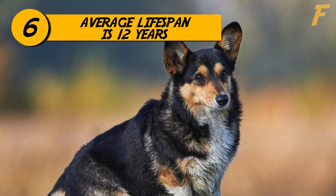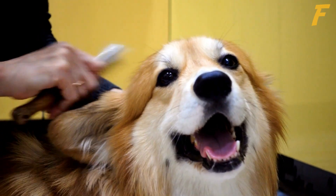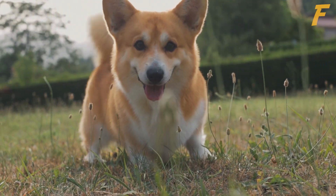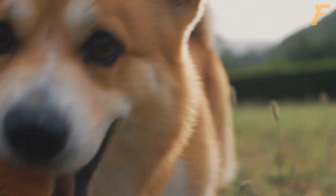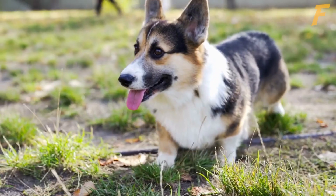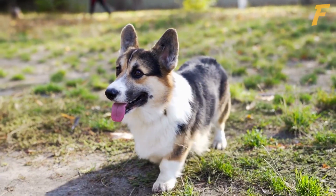6. The average lifespan of a Pembroke Welsh Corgi is about 12 years. Pembroke Welsh Corgis can live 12 to 15 years, but they do require routine grooming to keep their coats in good condition. They are a breed with a rather lengthy lifespan, and to ensure that corgi pets enjoy long, healthy lives, you must be prepared to provide them with nourishment and attention. It's critical to give them lots of affection, care, and grooming so that corgis can thrive and realize their full potential.